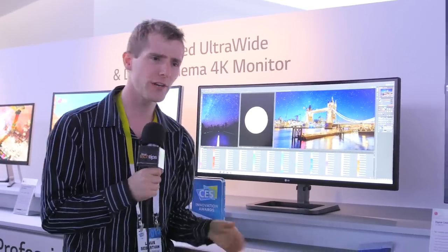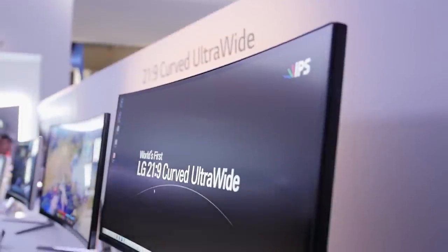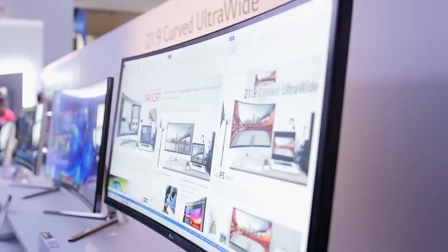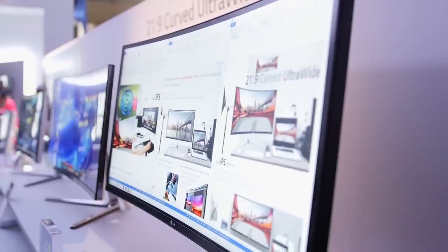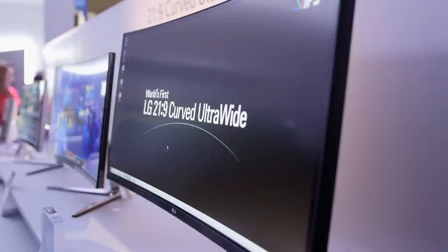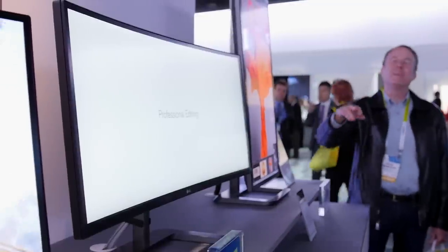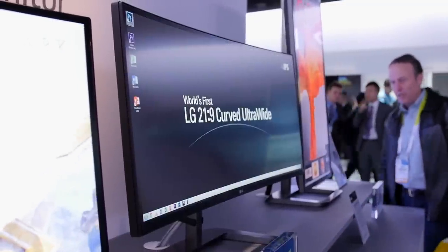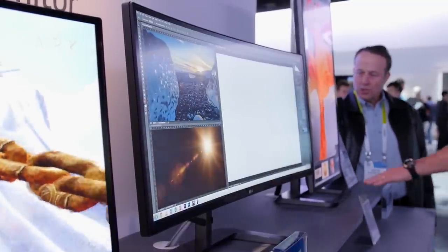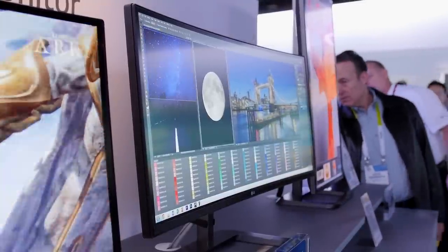For a flat monitor it's important to have a height-adjustable stand for ergonomics, but for a curved monitor it is essential to have the monitor at exactly the right height. As soon as you start looking at it from above or below, you lose any benefit of the natural appearance of a curved display — it starts to look weird and distorted. You want to be looking at it straight on. Pricing should be fairly similar to the UC97, and this is the one I'd personally be all over if I was looking for a 34 inch curved monitor.